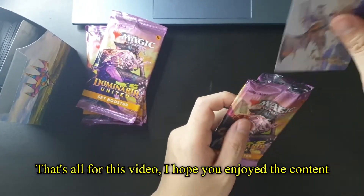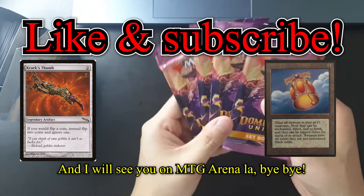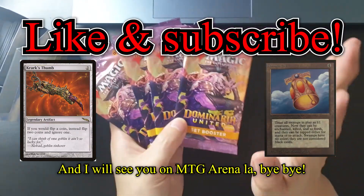I'm just here for this video. I hope you enjoyed the content, and I will see you on MTG Arena! Bye bye!